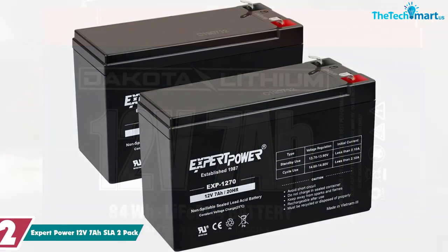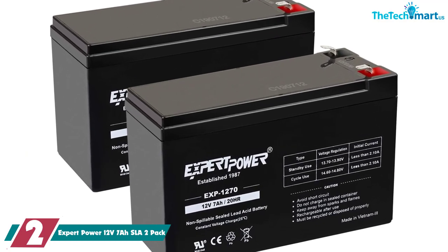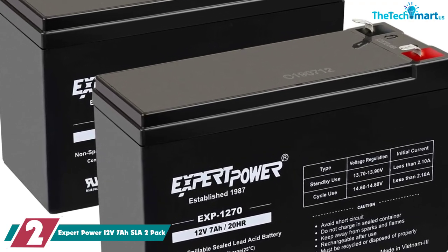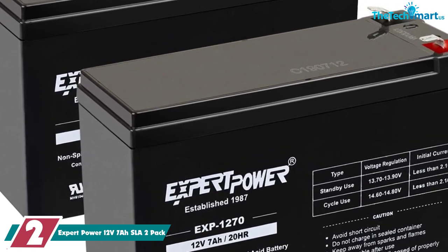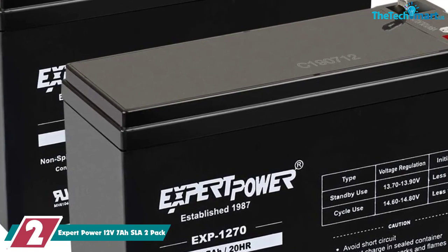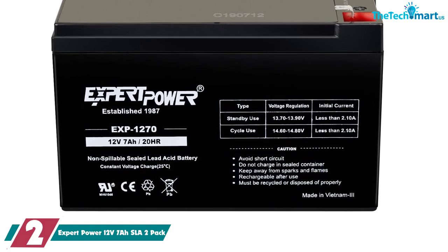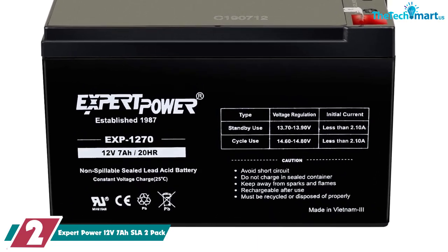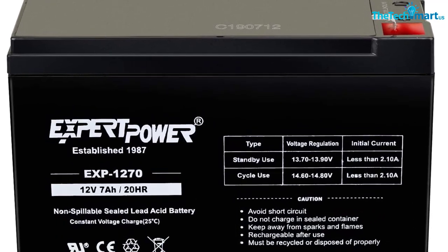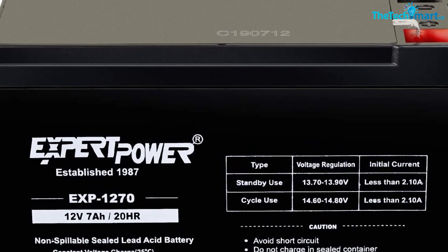At number 2, we have the ExpertPower 12V 7Ah SLA 2-Pack. If you want to stick with SLA batteries, ExpertPower is where you want to look first. Their 12V 7Ah SLAs are a great price. You'll see these in home security systems and even mobility scooters. They work just as well in fish finders and provide long-lasting, reliable power.